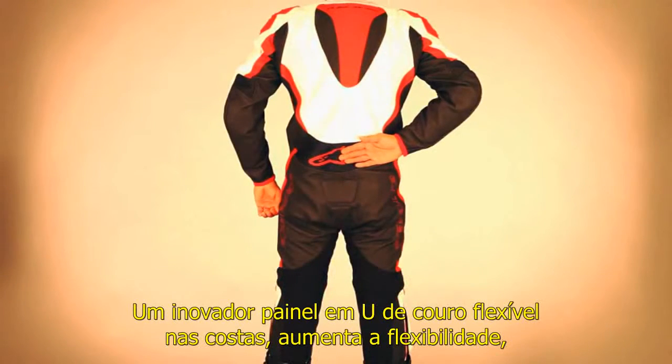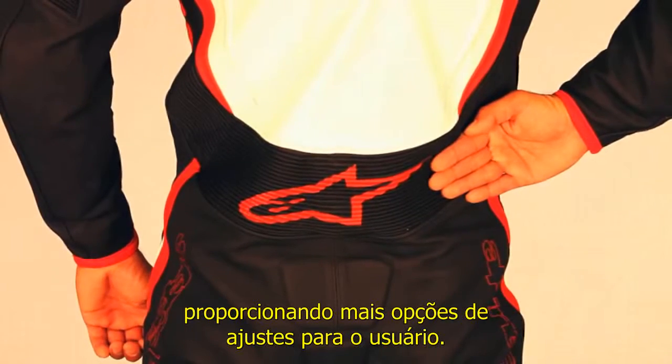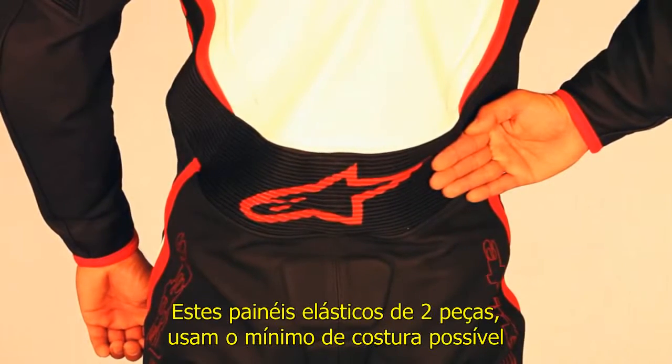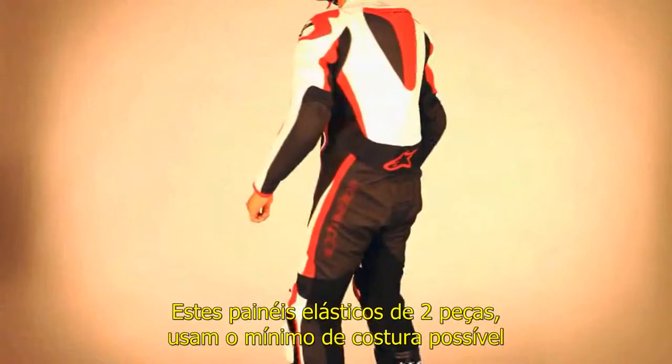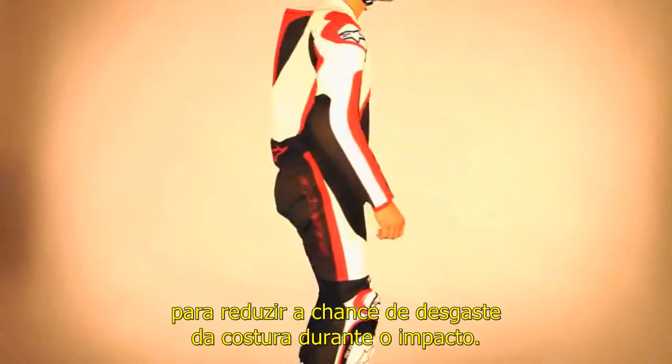An innovative U-shaped back accordion stretch panel improves flexibility and maintains the fit of the suit while riding, permitting a wider range of fitment options for users. This two-piece stretch panel uses the least amount of stitching possible to reduce the chance of seam degradation during impact.